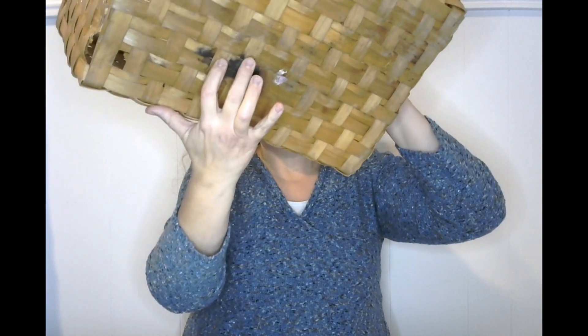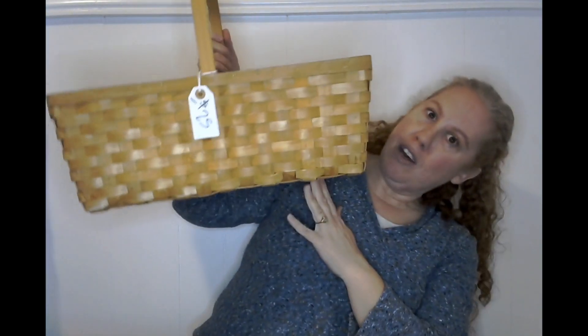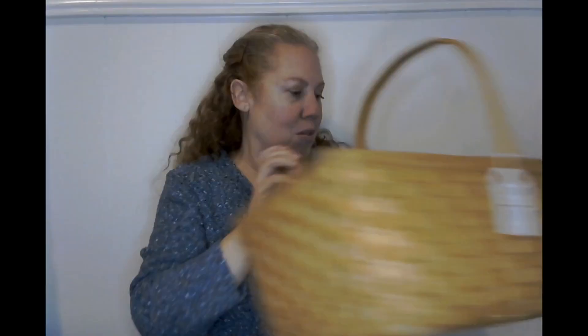And check this out — look at this basket. They originally had it marked for $25, which I did not pay. It's got a little burnt look at the bottom, but look at how big this basket is — for a dollar! I'm not sure what I'm going to do with it but it was too cute to pass up.